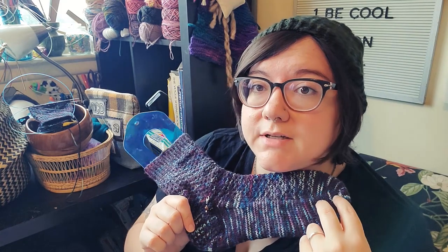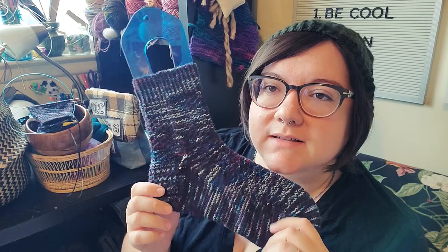It has a modified eye of the partridge heel — a heel flap and gusset — which fits my foot really well. The yarn I used is Sheep's Clothing Yarn Co in the Space colorway. I believe I found this yarn on Tumblr back in the day. It's been in my stash for a while because it was one of those 'too special' yarns — for a while I thought I wasn't good enough to use it. I think Hermione's Everyday Socks did the colors justice; they look so cool.